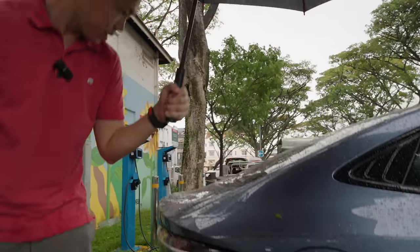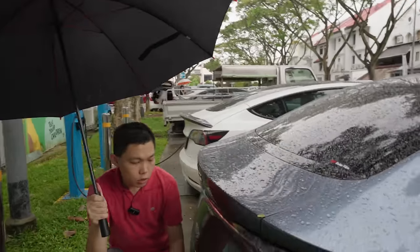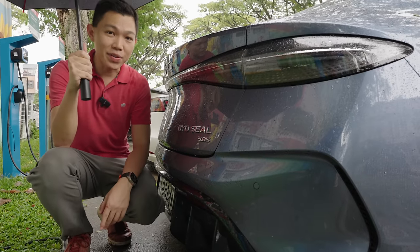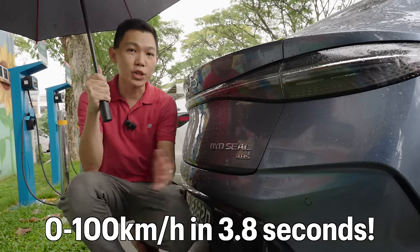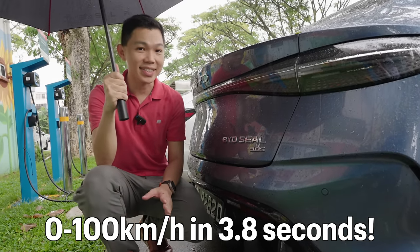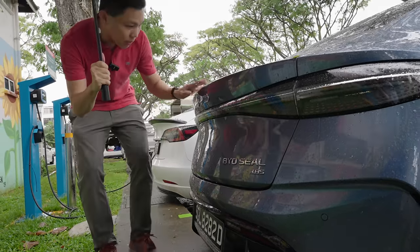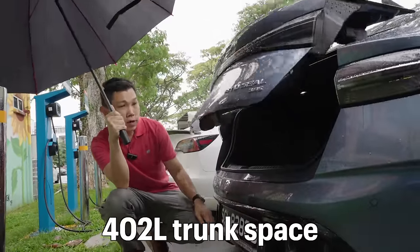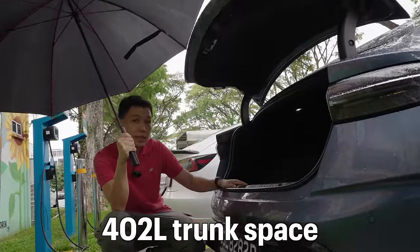At the back, you see '3.8S' badging because this is the fastest variant of the BYD SEAL — it goes from 0 to 100 km/h in 3.8 seconds. Pressing the small button opens the trunk, which reveals a 402-litre boot. Pretty decent size.